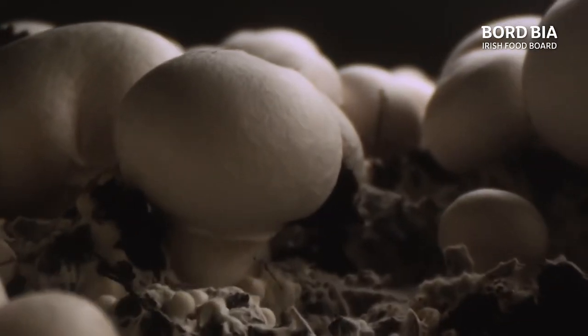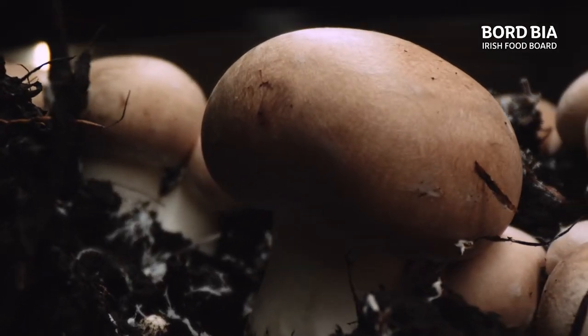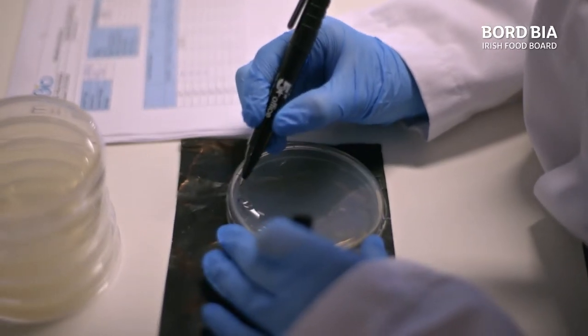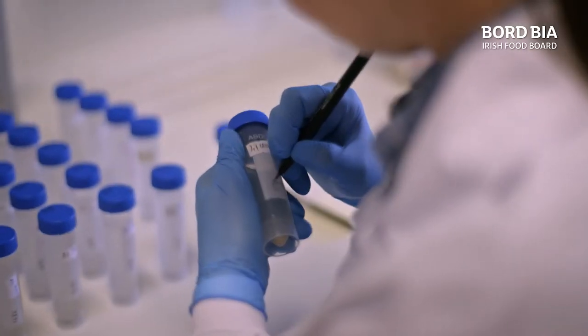With advances in research and development, it's now claimed that mushrooms are not only good for immune health, but they are a natural source of vitamin D and B. I'm going to talk to head scientist Jude Wilson to get an insight into how science plays a role here at Monaghan Mushrooms.